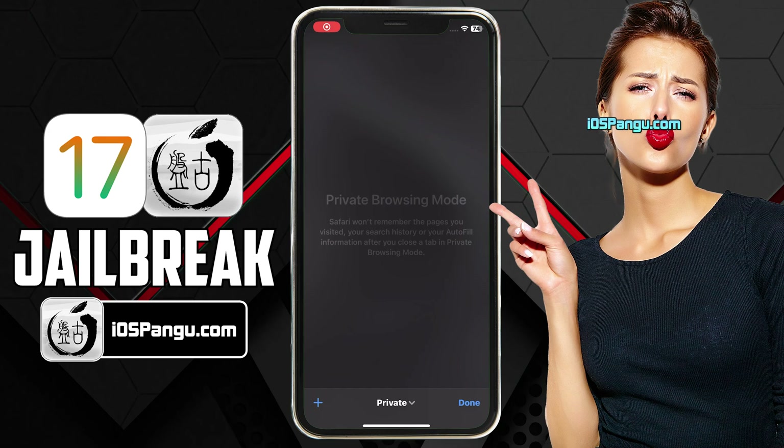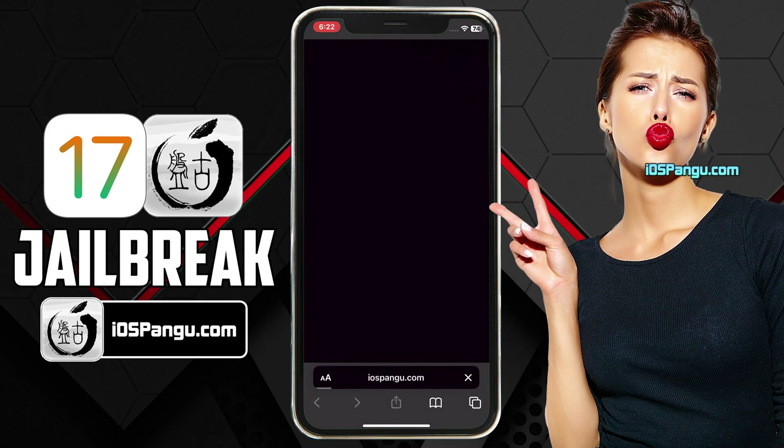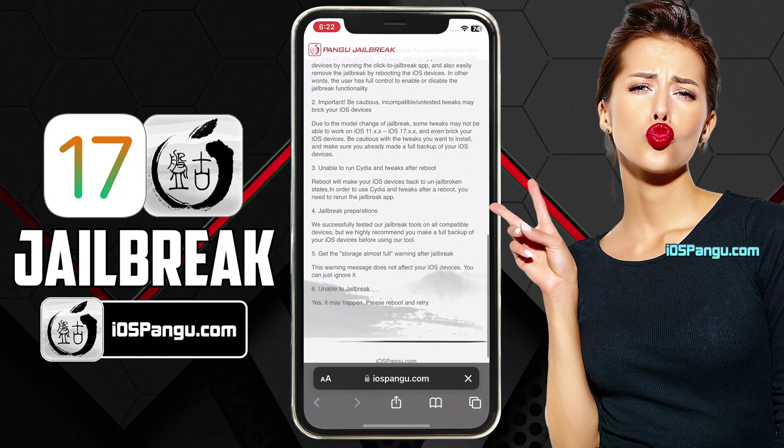Now open up Safari browser and then go to this website, iospangu.com. Make sure you visit the correct link. I will add this link in the first comment below. This is how the website looks like.